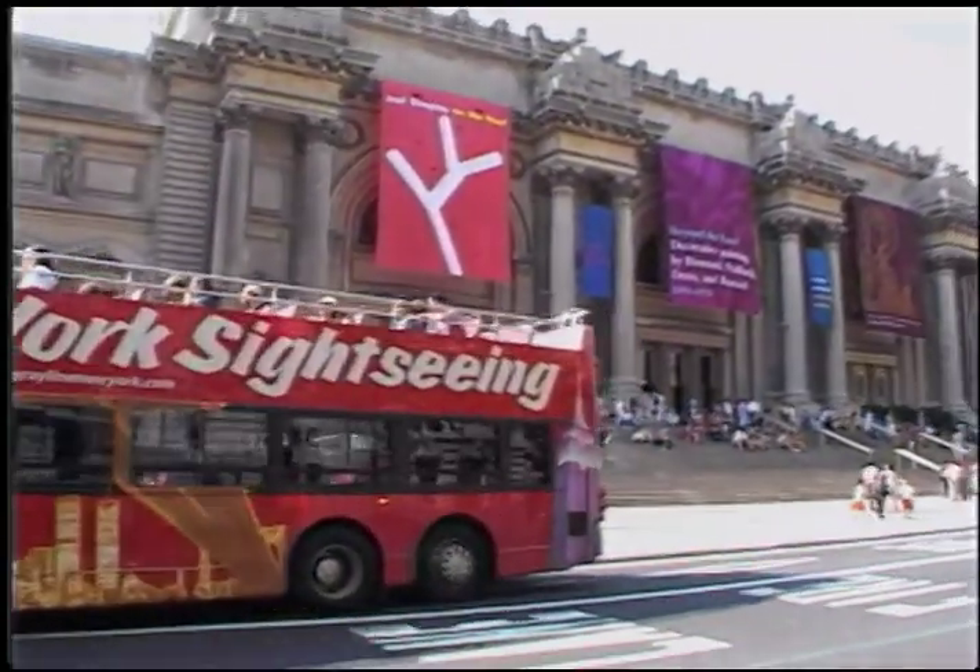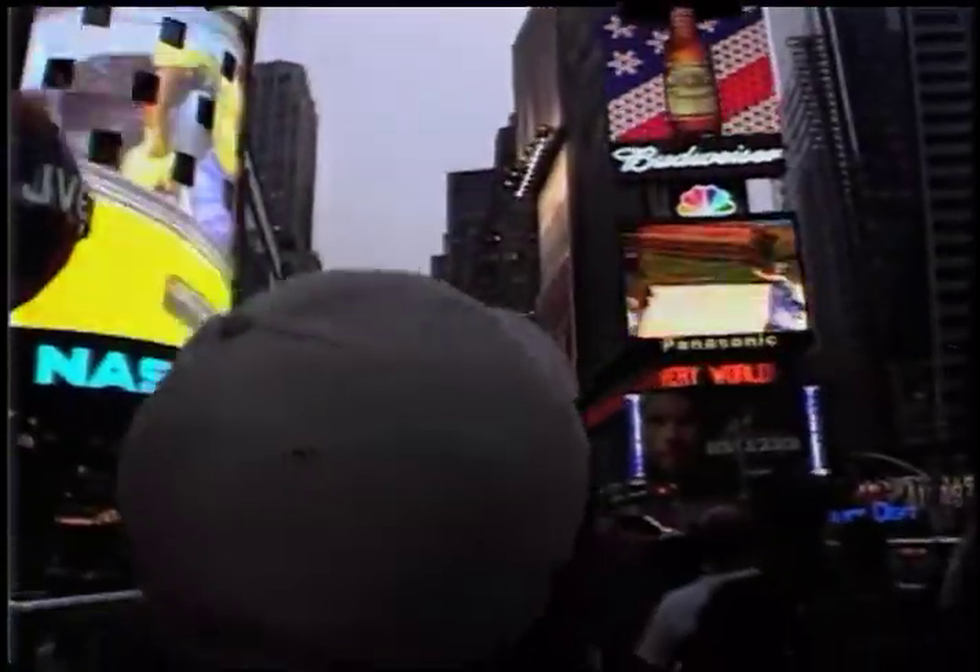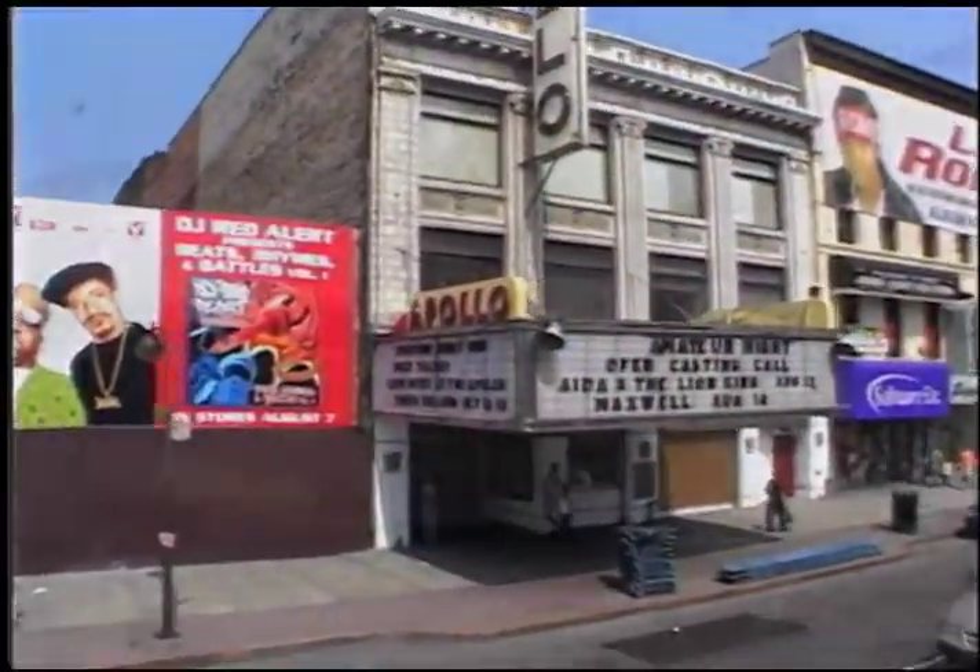See every major sightseeing attraction in Manhattan — from uptown Harlem, the Museum Mile and Fifth Avenue shops,